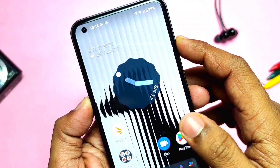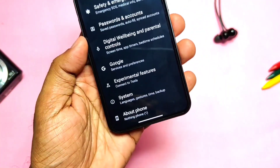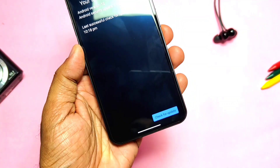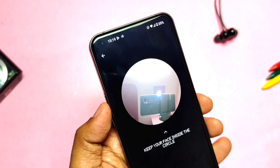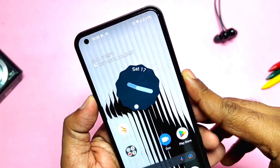They added a new user interface for the system update, though I didn't see those UI changes here on my device. They also improved the face unlock algorithm, so face unlock now works faster with greater accuracy. I felt that in actual use as well — face unlock works faster and more accurately compared to previous builds.